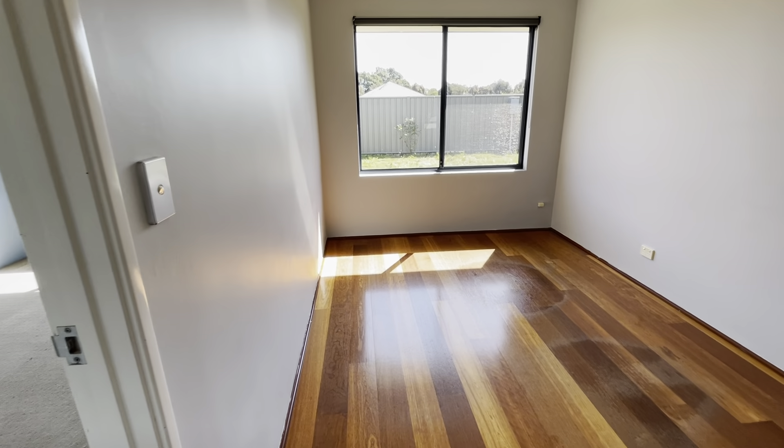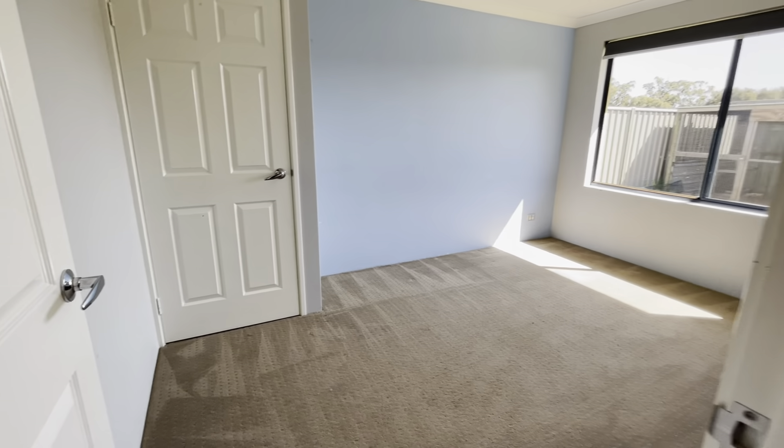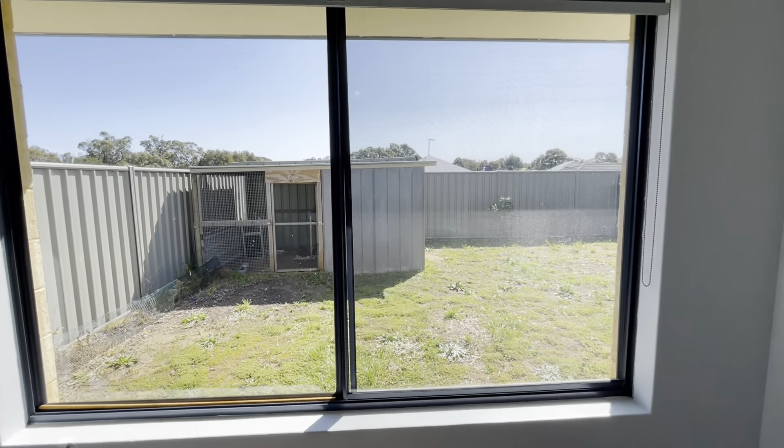This way to your activity room. Another large bedroom — again, queen size bed in here — views out to your backyard, roller blinds, window treatments, and your built-in robe.